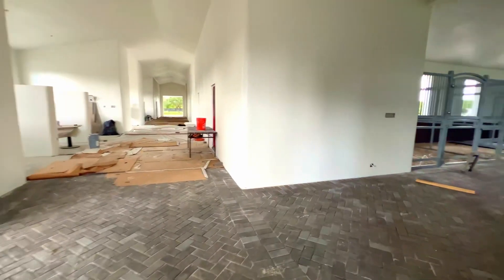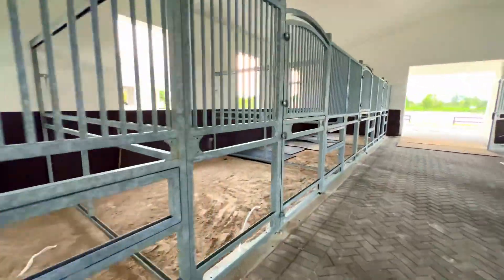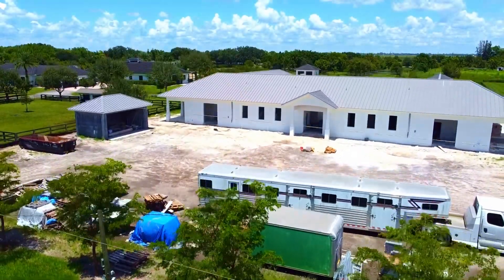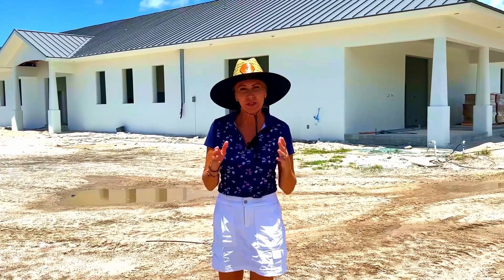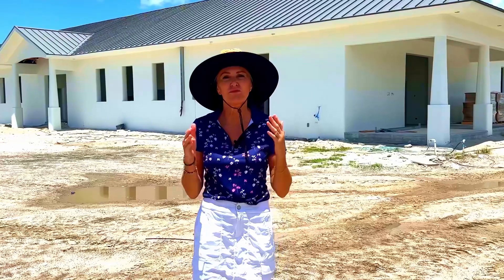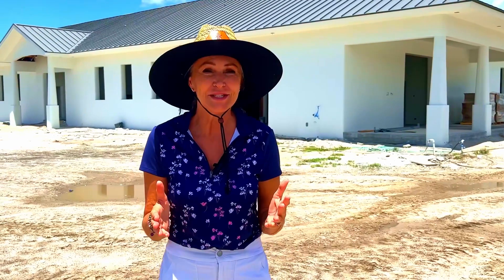From a real estate point of view, we think these barns are going to command a higher price longer as equestrians realize the superior quality of this type of build. This special printed construction is also very strong and therefore very hurricane resistant, which of course is great for insurance. So we think you're going to be seeing a lot more printed farms around Wellington.